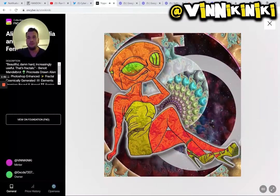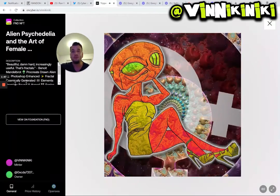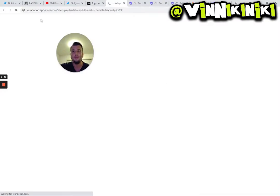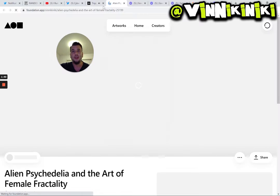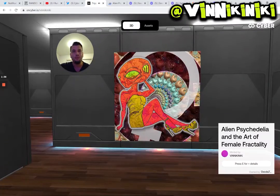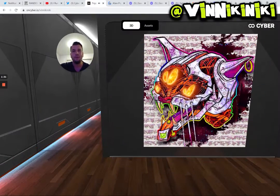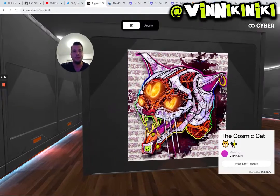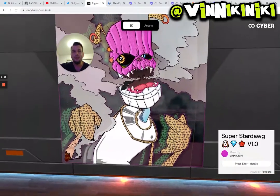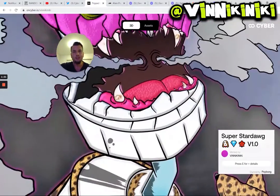You can press a key to get more information and it's running super smoothly and nicely as it should. We've got the audio there as well, which is really cool. If we move that, we can see the description, and that's pulled straight from Foundation where this piece has been uploaded — I can click there and go straight through to my Foundation page. It's a really lovely way to bring the digital into a kind of semi-real gallery feeling, to see how art might look on a virtual wall. There's a cosmic cat, and on this side we've got the stardog, which is inspired by the strain of ganja by the same name.